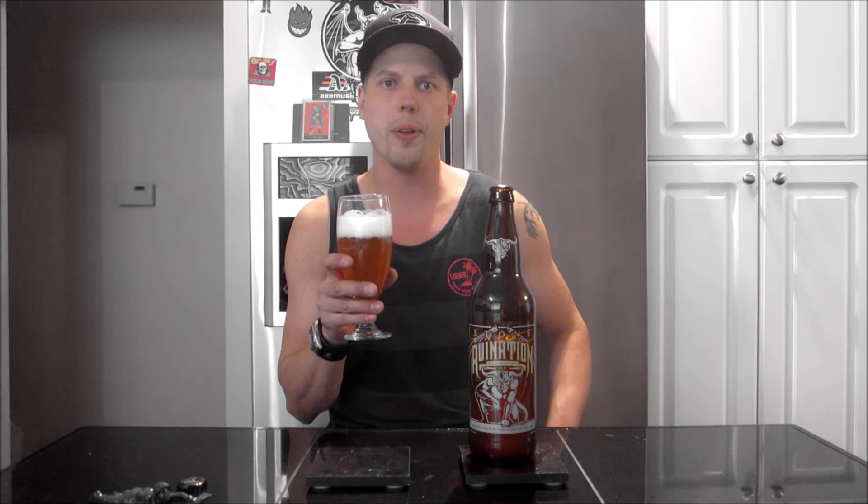Certainly more of a juicy tropical type hop aroma to it. Still got a strong citrusy quality — orange, grapefruit kind of citrus — but there's more tropical, like melon, peach, apricot, stone fruits in there. Almost like that orange juice type aroma too. It smells really juicy. There's a little bit of that resinous, dank hop as well, but overall a more juicy aroma. The regular Ruination to me is much more dank, much more pungent. This has more of that orange juice, peach, a little softer, sweeter, fruity edge to it. It smells fantastic.